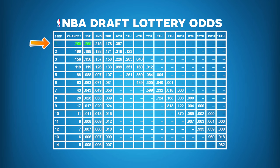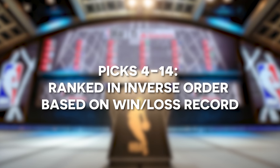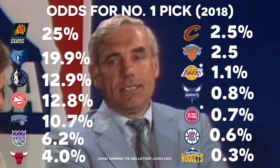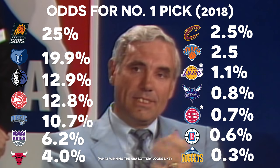For example, the team with the least amount of regular season wins has a 25% chance at securing the number one pick, while the team with the most wins who did not make the playoffs only has a 0.5% chance — yeah, you heard that correctly, a half percent chance. After the first three picks are determined, the remaining 11 picks (4 through 14) are ranked based on each team's win-loss record, with the team having the least wins picking fourth and so on.